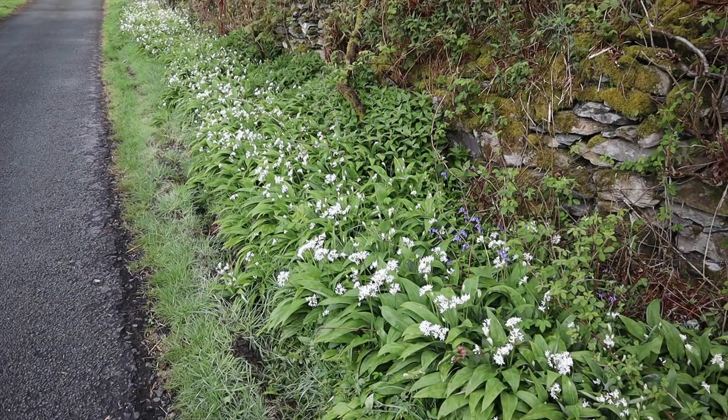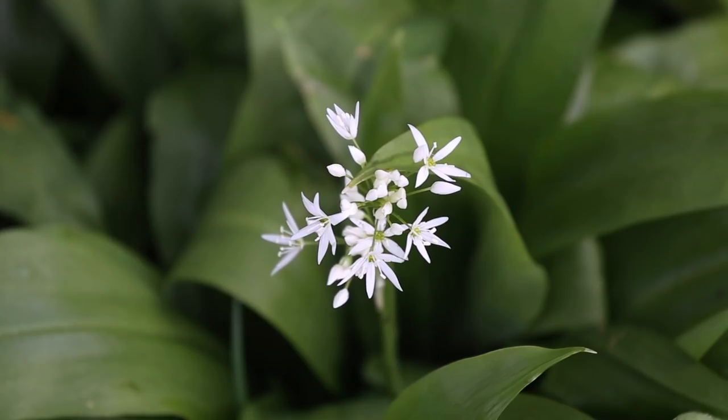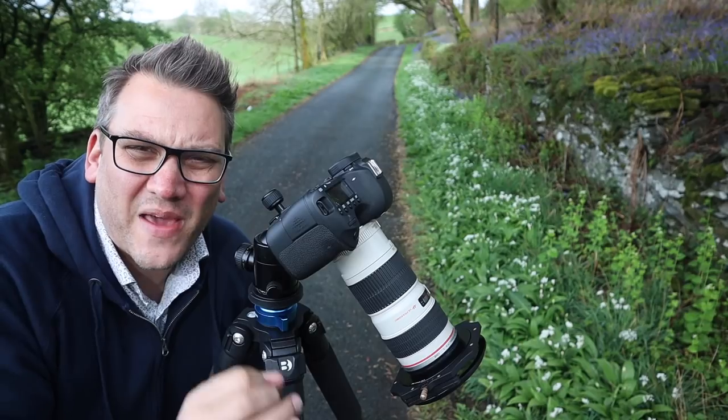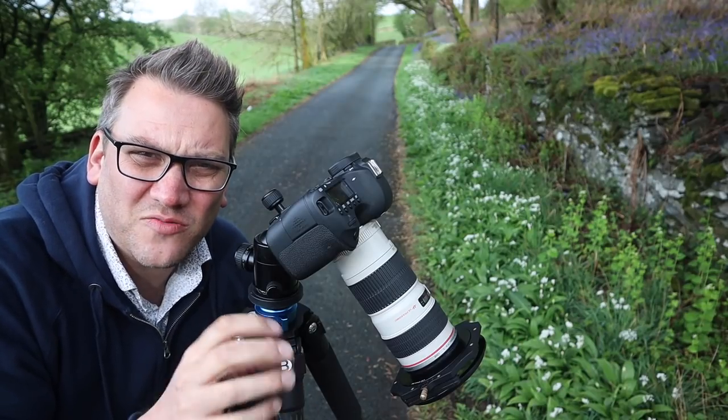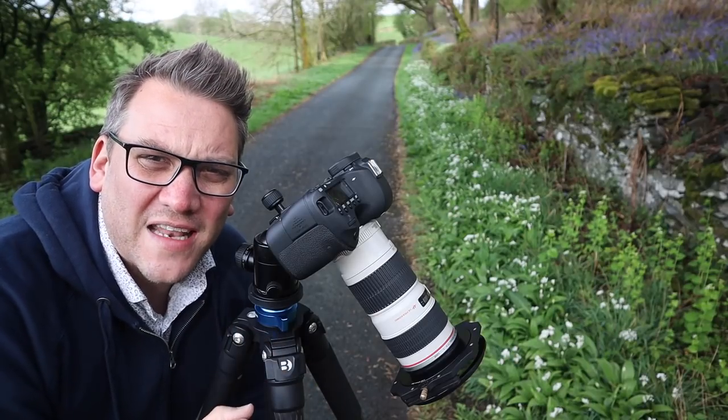It's not just the bluebells that are looking fantastic at the moment — we've also got patches of wild garlic, and I wish you could be here with me now to smell it because it's such an evocative smell. For my final shot I'm going to isolate a single head of the wild garlic. I've got the camera pointing almost straight down and I've picked out a single head placed right in the centre of the frame, surrounded by dark foliage which I'll probably darken even further in Lightroom to make those flowers really stand out.